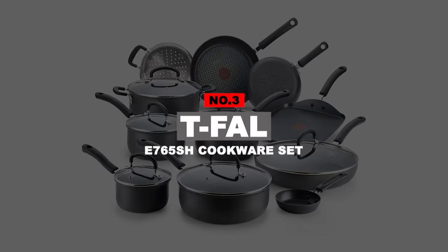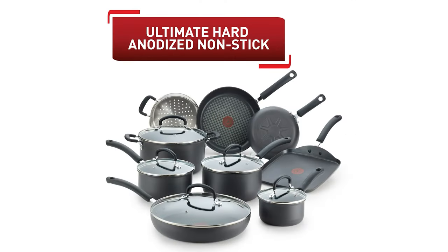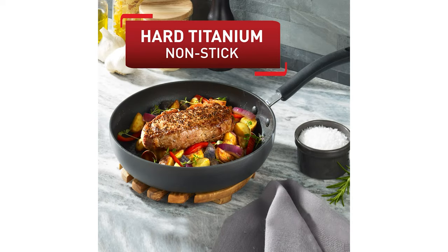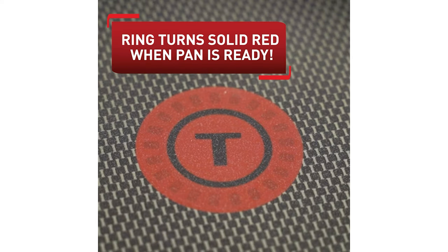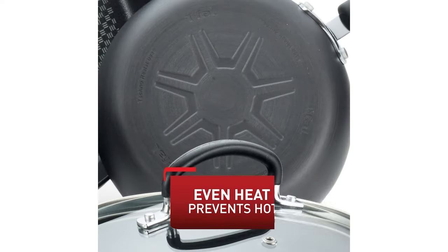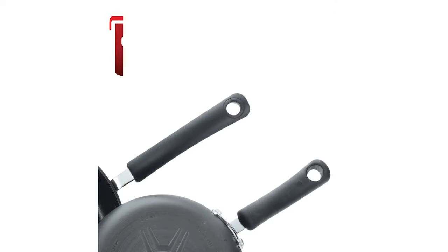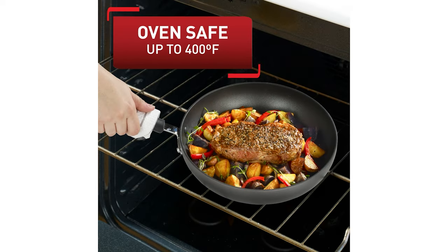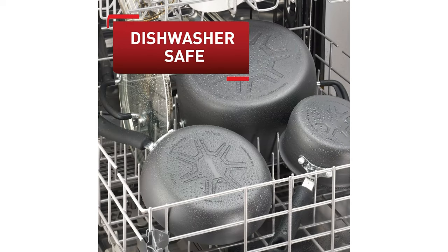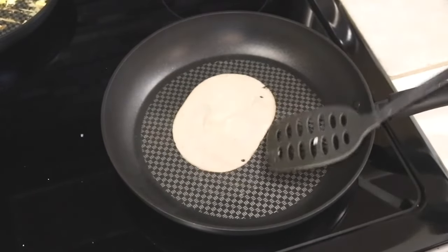Number 3: T-FAL E765SH Cookware Set. The T-FAL hard-anodized titanium set is a dream come true for the everyday user. It is a 17-piece set. As the name suggests, the aluminum on the surface is hard-anodized, making it the ultimate durable kitchenware product. A unique function is its thermo-spot heat indicator, which alerts the user as to when the pan has been properly preheated. If you add food to the pan only after it is ready to cook, it enables the food items to retain their original nutrients in the finished dish.